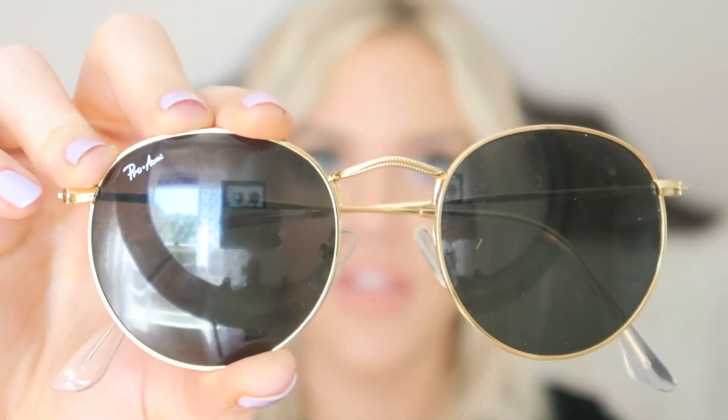Moving on — a pair of sunglasses I've been obsessed with. I bought these at the very beginning of 2020 and have been wearing them like crazy. They're really pretty gold sunnies that look like a Ray-Ban dupe — they have the font up top that looks like Ray-Ban but actually says 'Pro Acne,' though from far away you would never know. They are a sliver of the price, somewhere around $20 or less, and I get so many compliments on them.